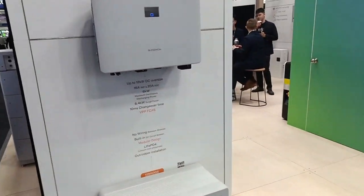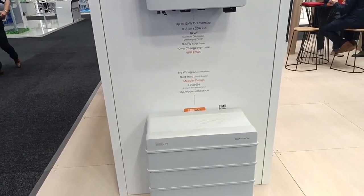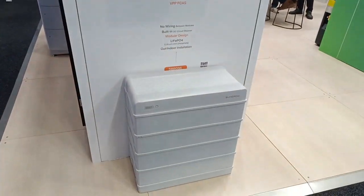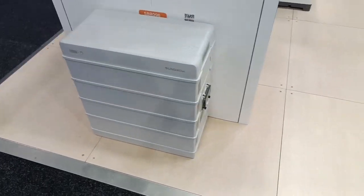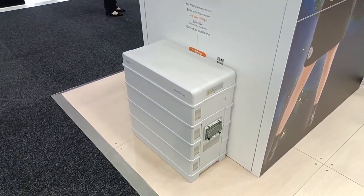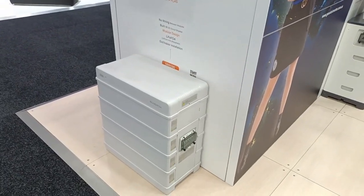This is the SunGrow single-phase 5 kilowatt hybrid. It's now available in an 8 and 10 kilowatt version if you're on the East Coast. There's the SunGrow battery — look how small this is. I'm going to show you later on some other batteries. This is 1, 2, 3, 4 — this is 11 — so 3.2 times 4, a 12 kilowatt hour battery. Look how small it is.